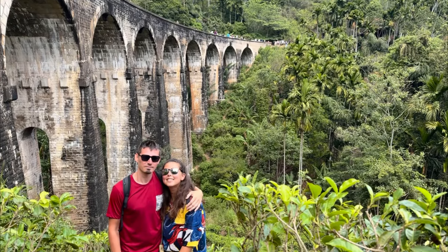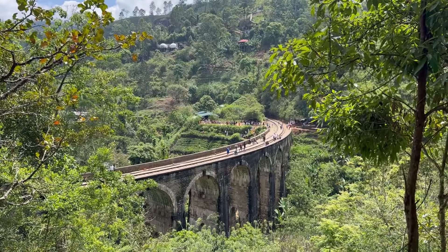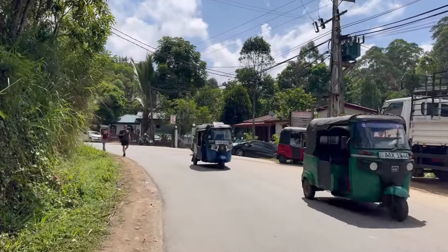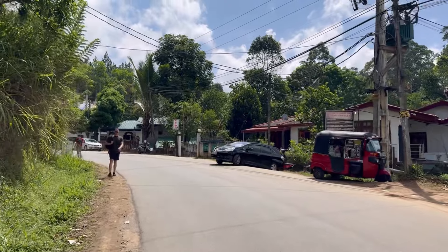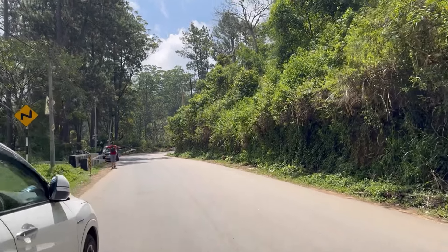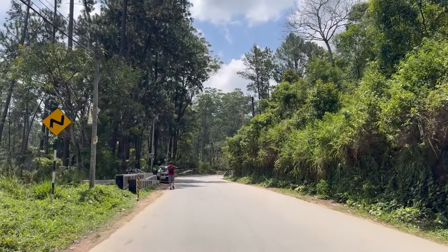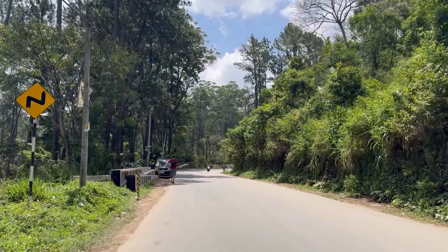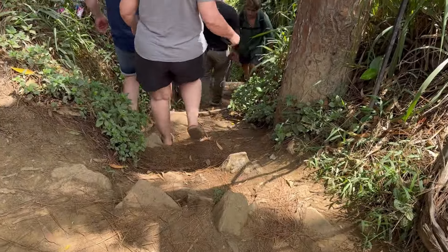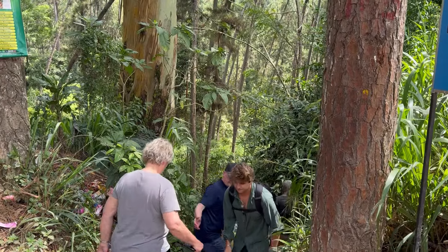Nine Arch Bridge in Sri Lanka, Ella. Today I'm going to show you what I think is the most famous and iconic site of Sri Lanka. Some people think it is overrated, but I really liked it — I love this kind of architecture. It is also very pleasant that you can reach the bridge on foot during just a 40-minute walk or hike, and the scenery on the way is also very beautiful.